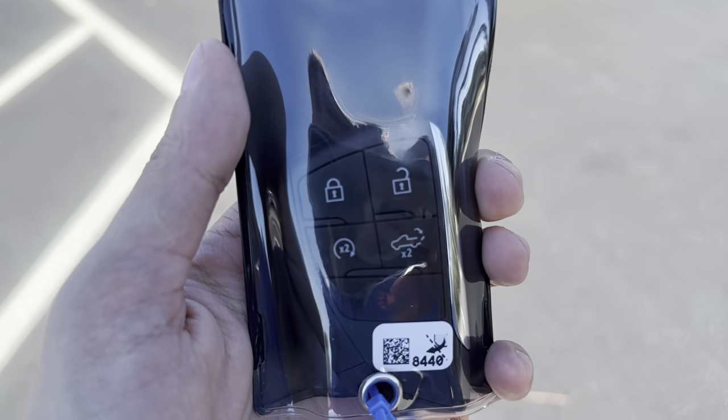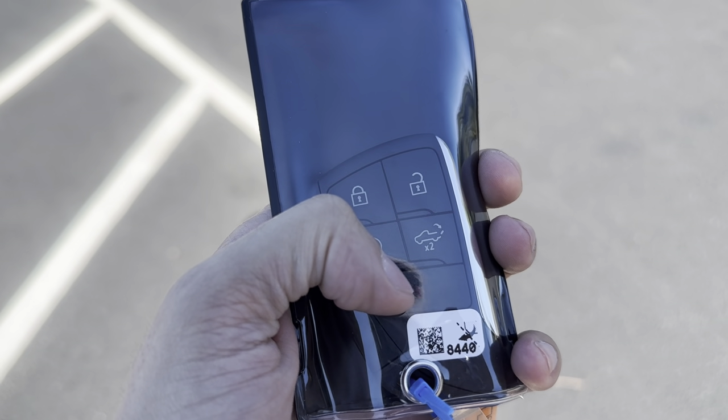We'll start off with the key. You have the lock, unlock, remote start, tailgate, and panic button features.